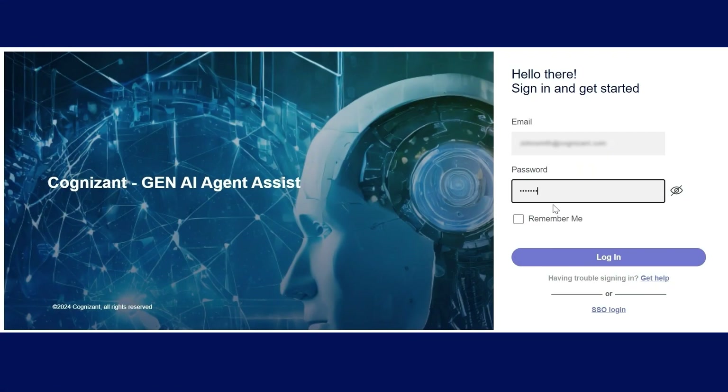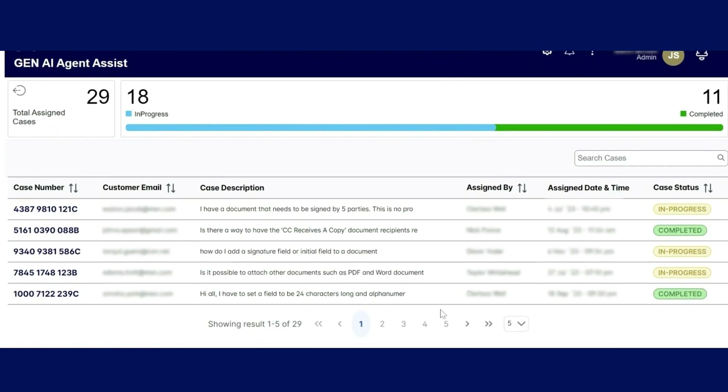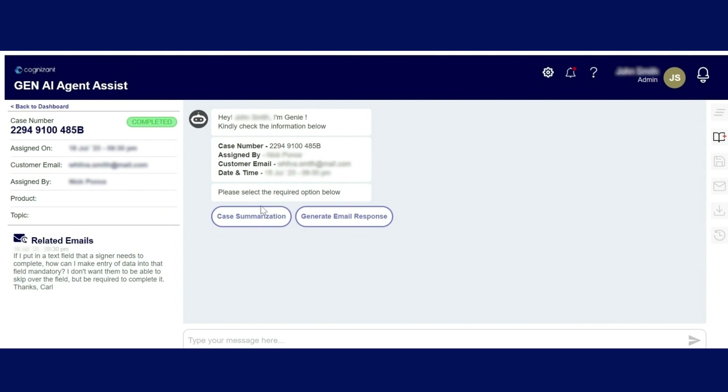Let's take a look at how it works. This rep is using Agent Assist to manage their cases. After logging in, the rep can see all of their assigned cases on one screen. Clicking inside a single case lets them see all the details they need to take action. The rep can choose to either review a summary or generate an email response. Choosing to send a response prompts Agent Assist to take over.